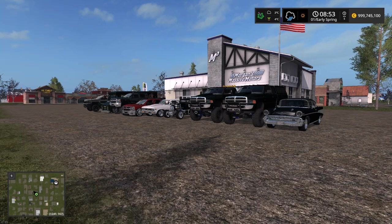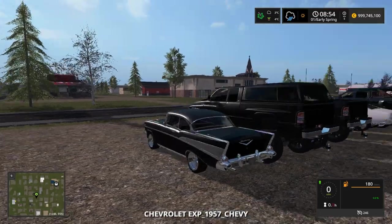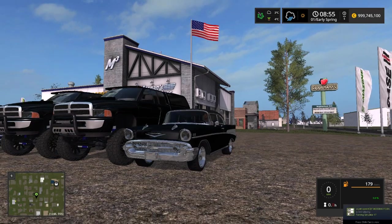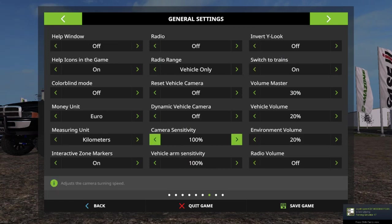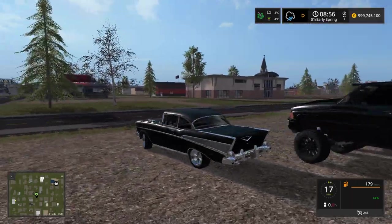What is going on subscribers, welcome back to another mod spotlight. Today we have awesome mods from Expandable Modding. Lots to get to — we're going to start off with this 1957 Chevy, very nice startup sounds. Let's turn on our very nice car and take it for a little test drive.